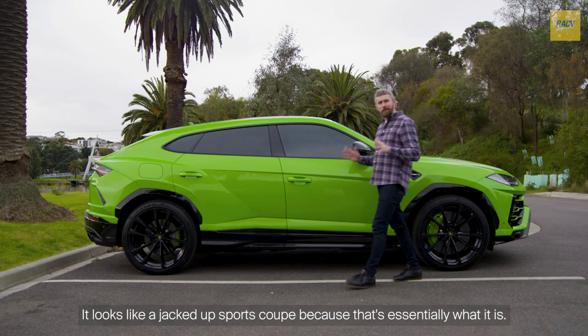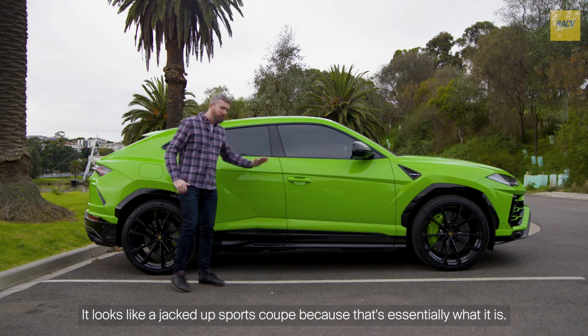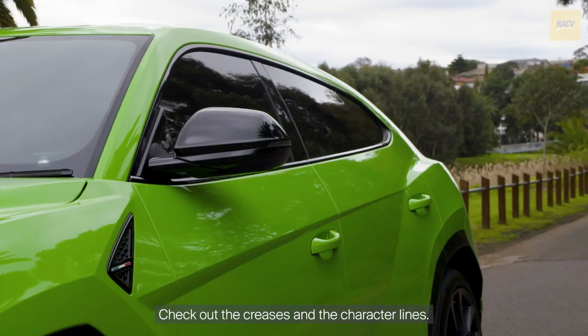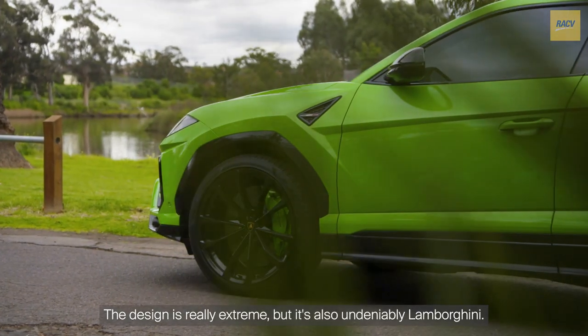Just look at this thing. It looks like a jacked up sports coupe because that's essentially what it is. Check out the creases and the character lines. The design is really extreme, but it's also undeniably Lamborghini.